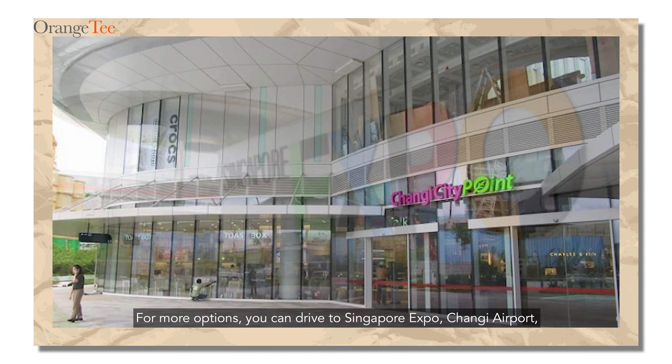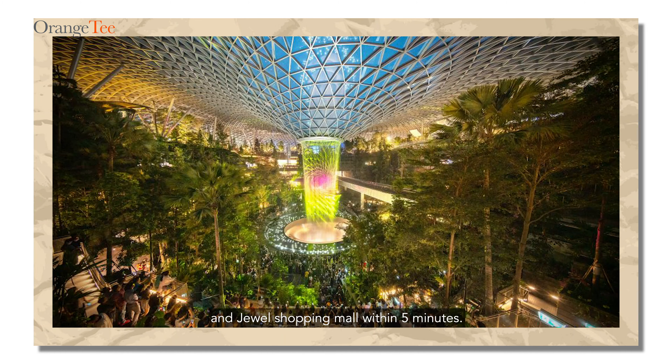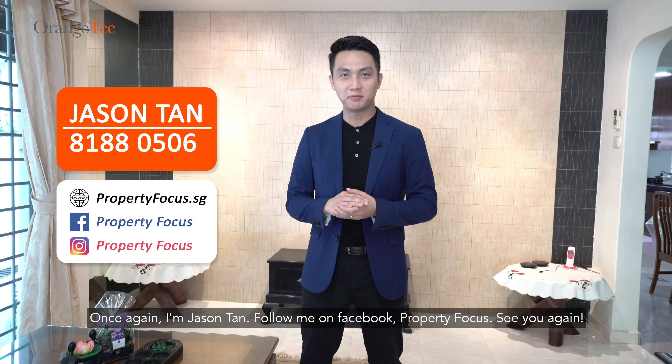For more options, we can drive to Singapore Expo, Changi Airport and Jewel Shopping Mall within 5 minutes. Once again, I'm Jason Tan. Follow me on Facebook Property Focus. See you again.